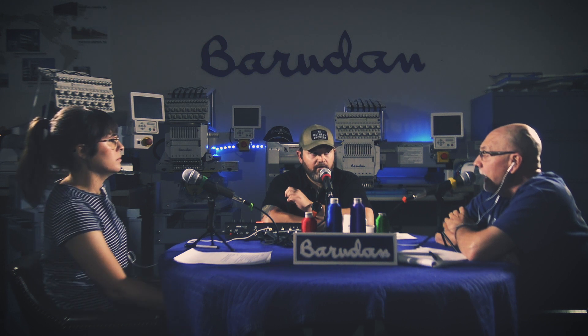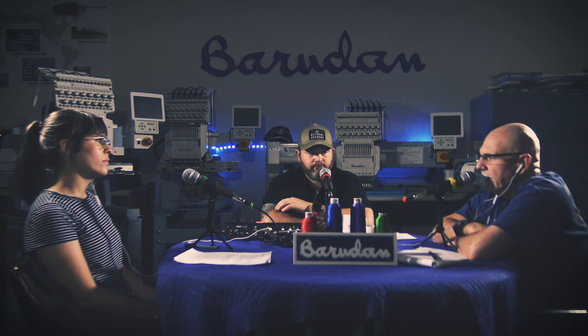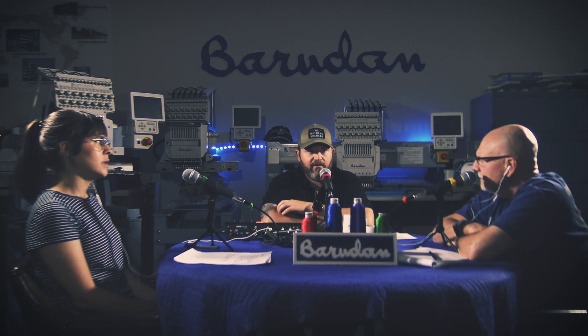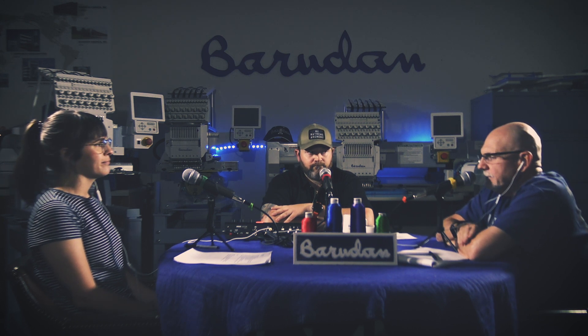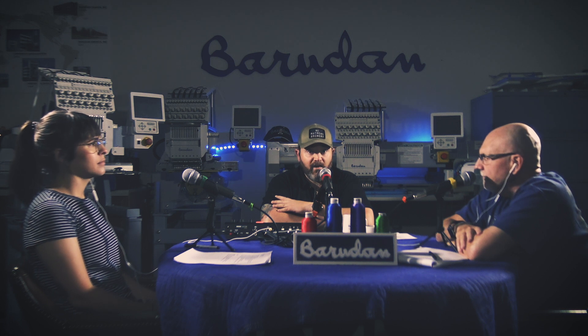We don't deal with anything more than five years old, just because we want to be able to support it a little longer. The biggest issue with any used machine from any brand is going to be the support — how long the circuit boards last, parts availability, and everything else. We got about 10 or 11 V-series single heads last November from a customer who had 41 of them and was downsizing.